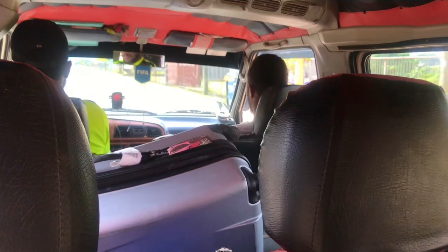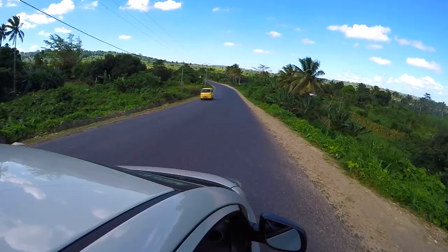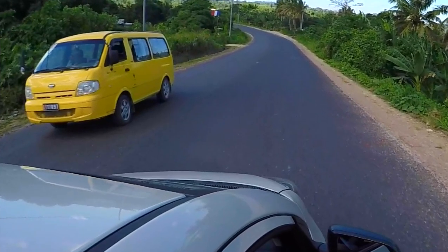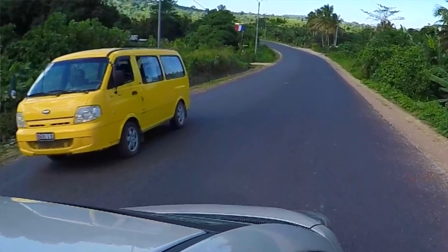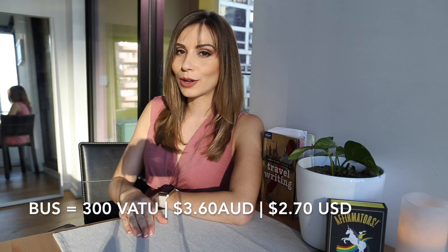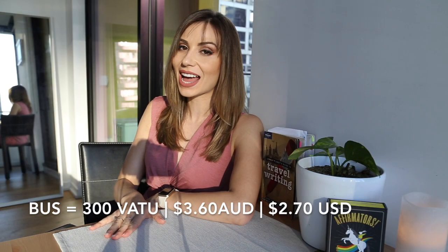As soon as you leave the airport, don't worry about an Uber or a taxi. When you see the vans that have number plates starting with a B, that's how you know it's a bus and you just give the driver 300 vatu. 300 vatu per person will pretty much get you into the center of town or to the front door of your hotel.